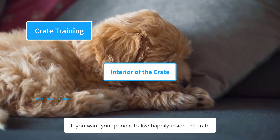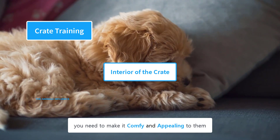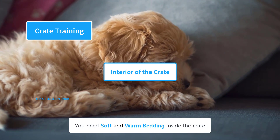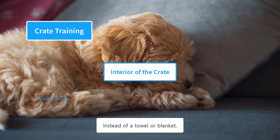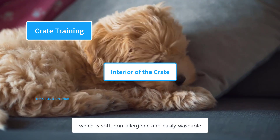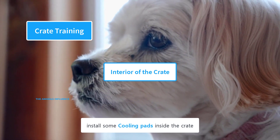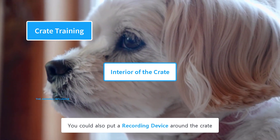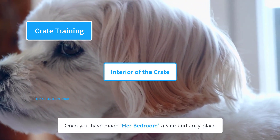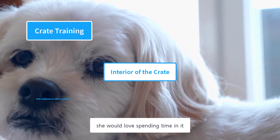If you want your poodle to live happily inside the crate, make it comfy and appealing. Fill it with his favorite treats and toys, and use soft, warm bedding — a dog bed that is soft, non-allergenic, and easily washable is ideal. In hot weather, install cooling pads inside the crate. You could also put a recording device around the crate to keep an eye on the dog while you are away. Once you have made her bedroom a safe and cozy place, she would love spending time in it.